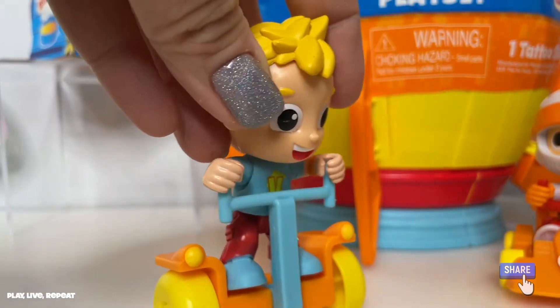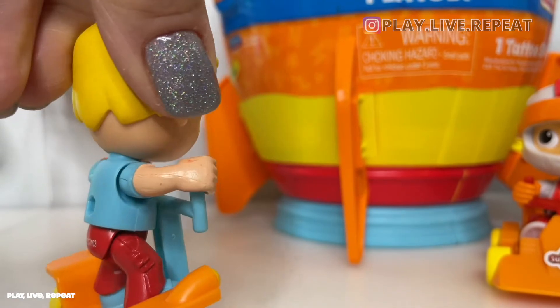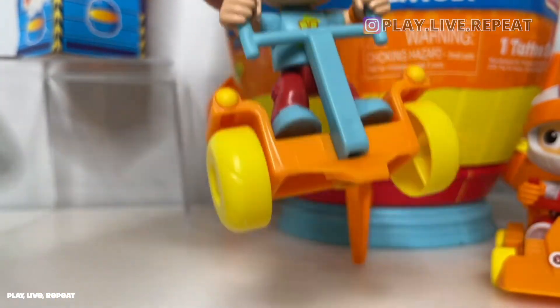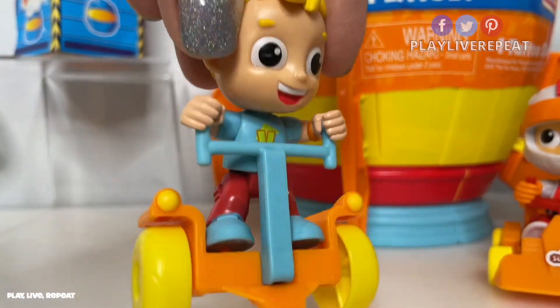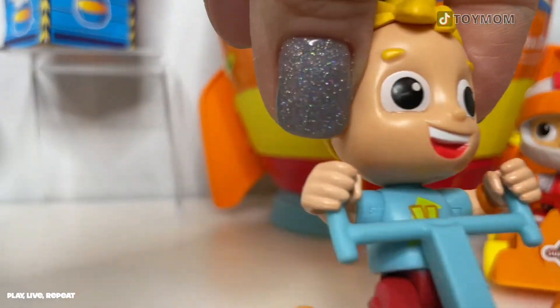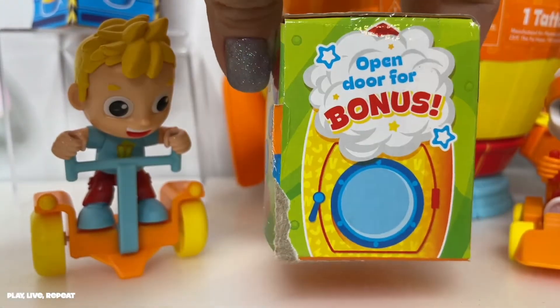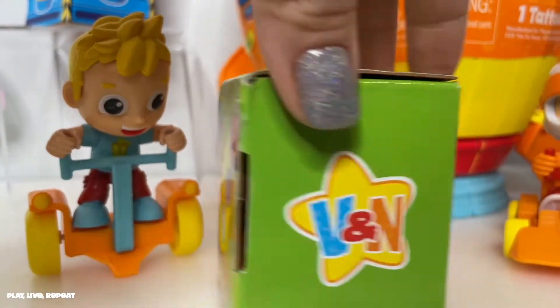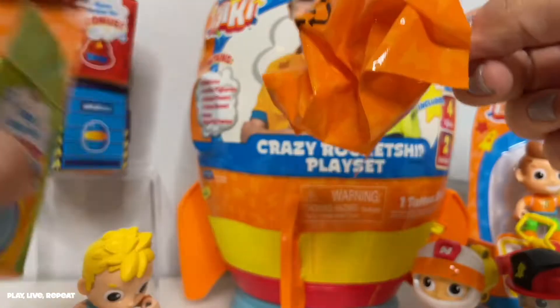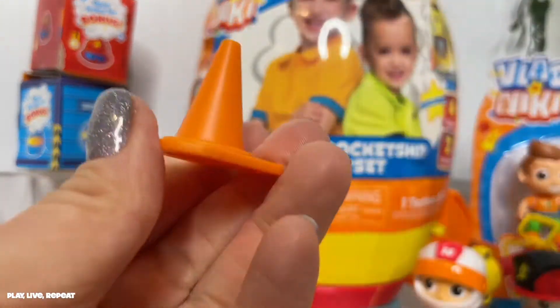That's a really nice touch so kids aren't going to get frustrated while playing. Super duper cute! I love that we also have notches in his feet so we can have him stand up on this and hold on to the handlebars. Let's check out this bonus.